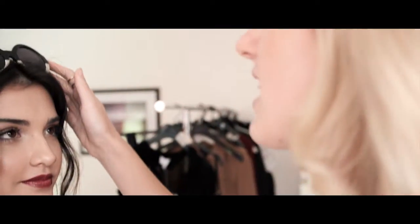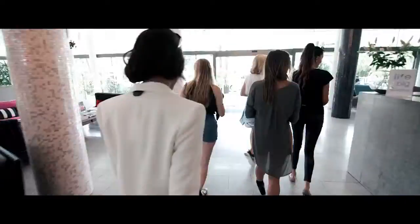Her hair's going to need to be up because it's quite voluminous, so maybe start doing that under thing. Get a few more pieces coming out in the front.